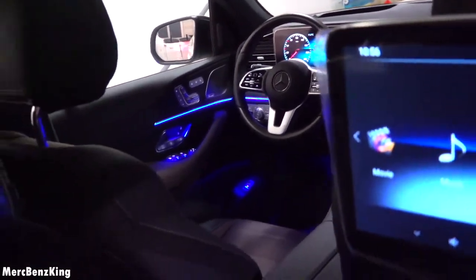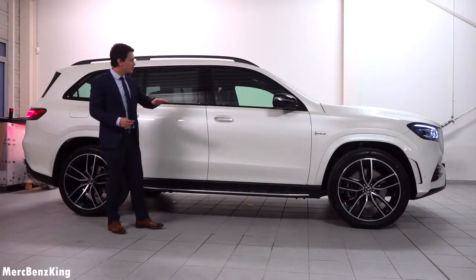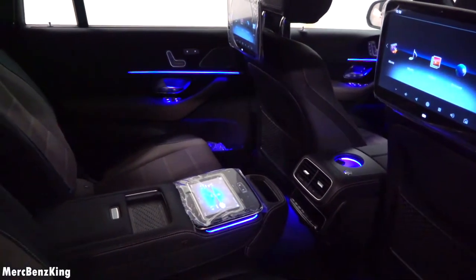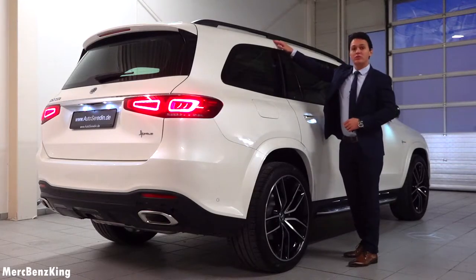It has amazing ambient lighting, and on top of that it has the center console extension with nice infotainment system screens. You can already see the size here — it is around 1 meter and 85 centimeters in height.